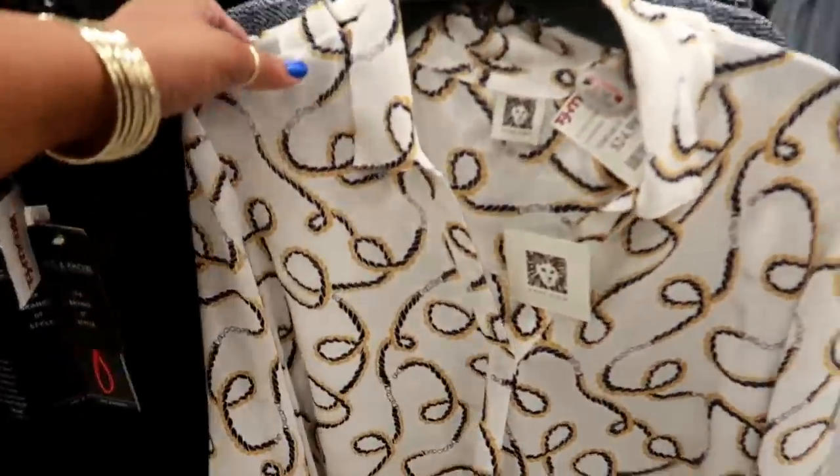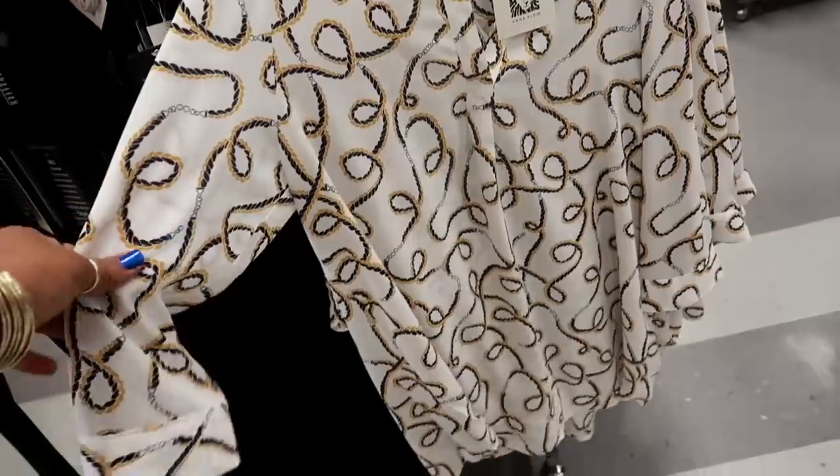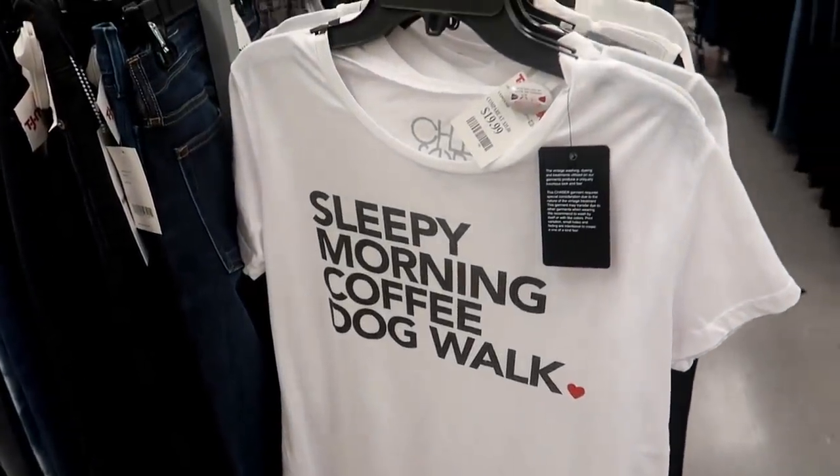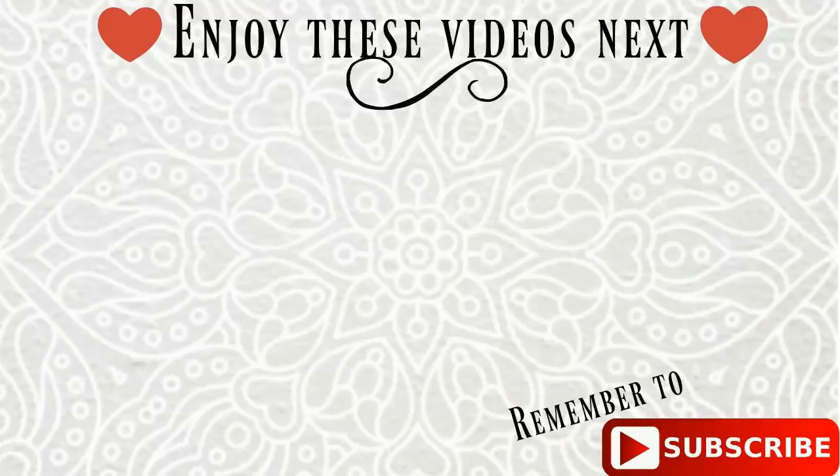That's cute — and climb for $25. 'Sleepy Morning, Coffee Dog Walk' — $20. $25.